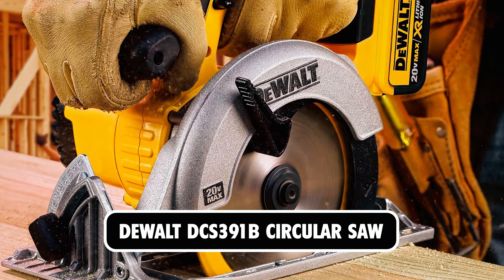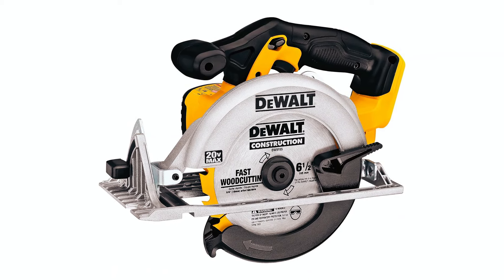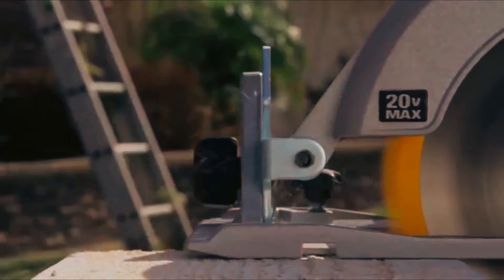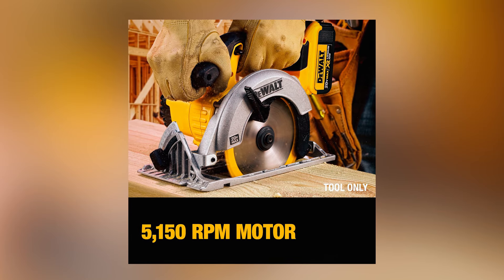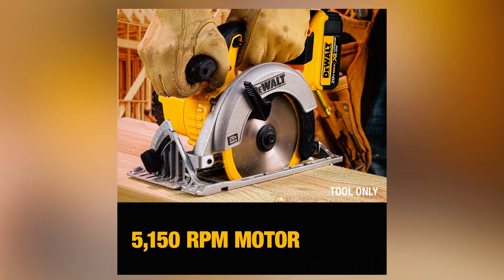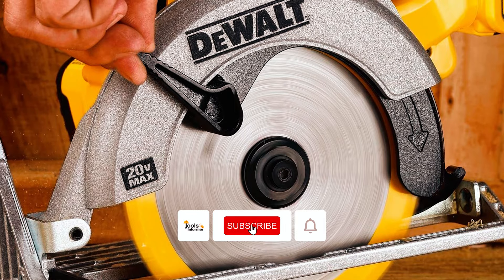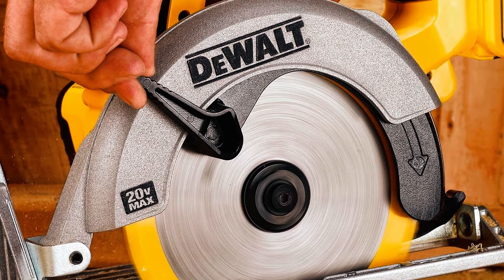At number 1 is the DeWalt DCS 391B Circular Saw. This cordless and efficient circular saw is ideal for major woodworking. Powered by a 20-volt lithium-ion battery with a no-load speed of 5,500 RPM, it easily cuts 2x4s at a 45-degree angle and 2x6s at a 90-degree angle. Featuring a 6.5-inch carbide-tipped blade, it cuts through material at 90 degrees and 45 degrees with ease.